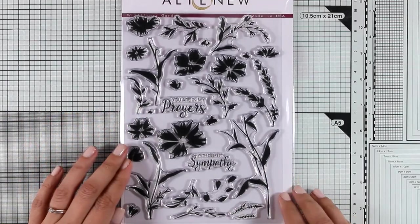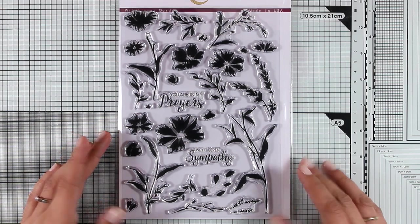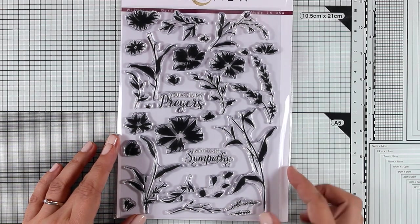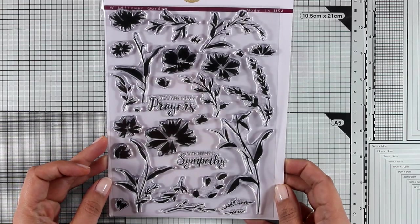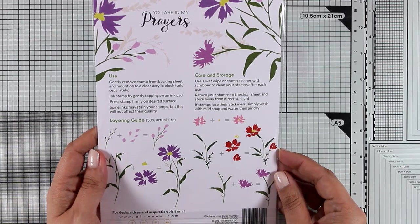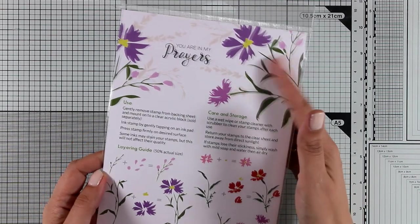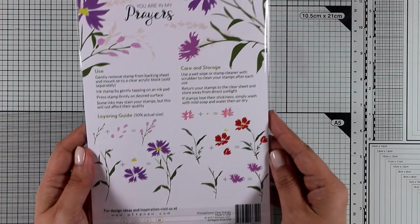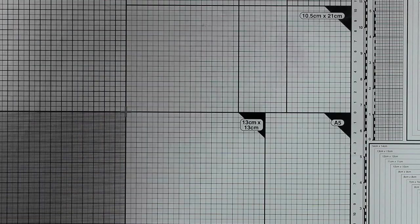Now let's move on to another stamp set that has solid images where you don't need to color anything, just use your ink pads for quick results. This is where you get lots of flowers, lots of leaves and stems to create your very own flower bouquets or flower compositions. I think this is a great stamp set for cards where the focal point is a beautiful sentiment, so all you need to do is stamp a few of those around the sentiment.